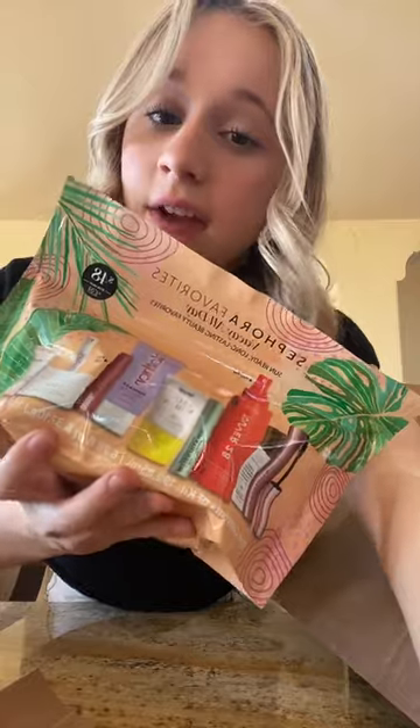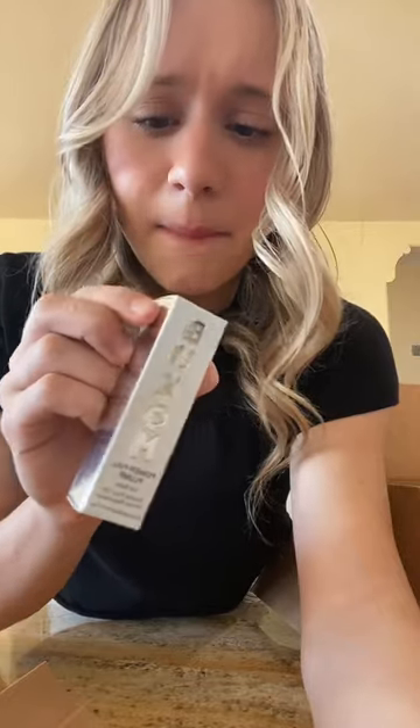Oh my goodness, I went a little crazy. First, I got this Vacay All Day set, Burberry Her Perfume, this lip balm plump thing, a lip oil, and a mini one-size powder in shade translucent.